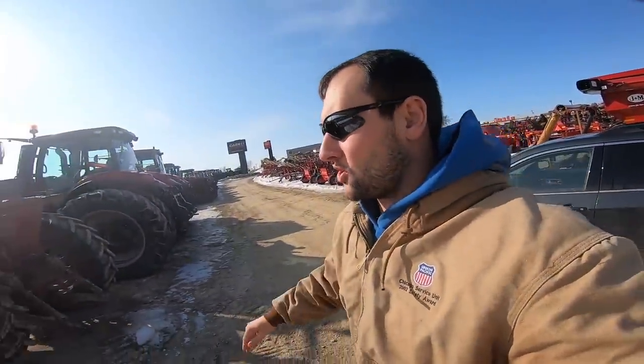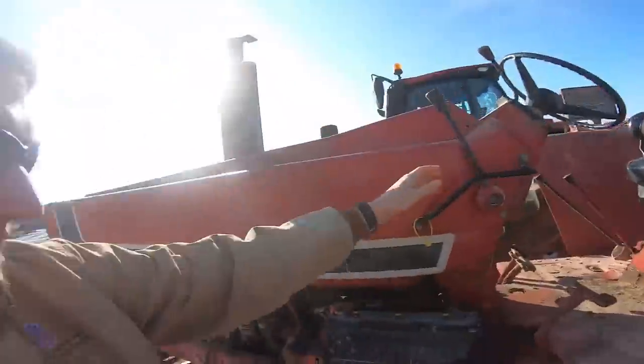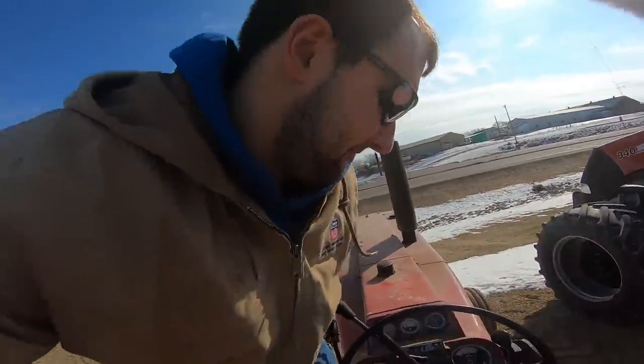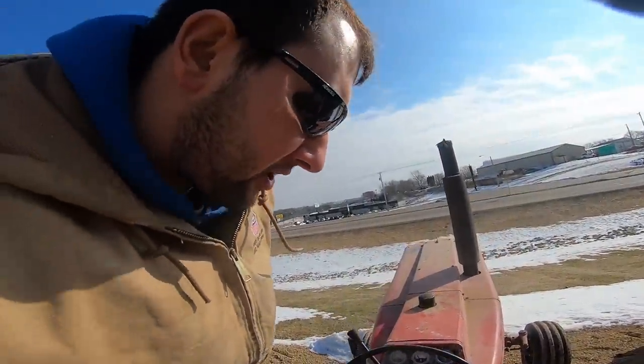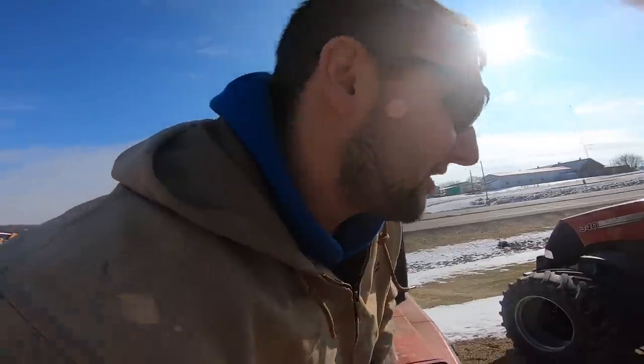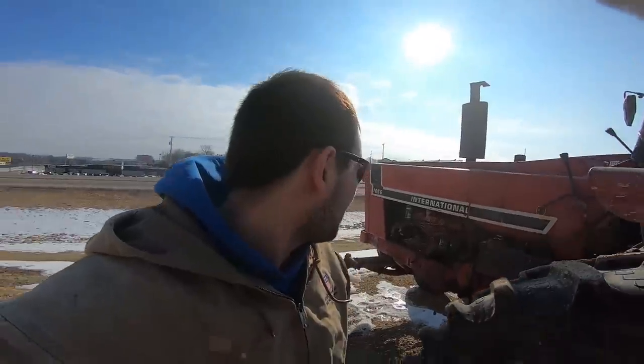We've got to get out and look at this one. This thing looks cool. No loader on it - I'm definitely not interested. Let's just see how many hours are on it. Can't tell, so that's not good. Ballpark, four to eight thousand hours. It's got LED lights on it. Sweet - nice little black stripe, and that's for sale.